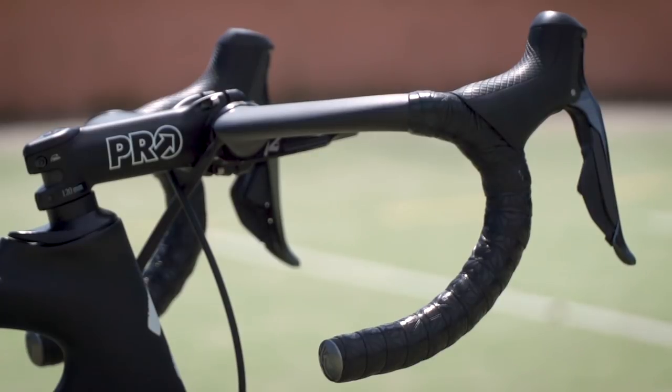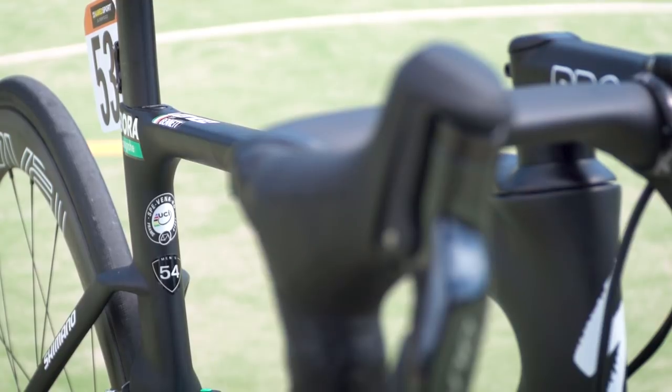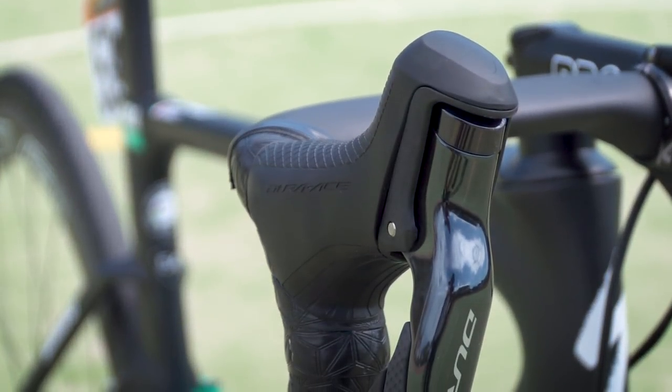On the handlebars, Bennett is one of the very first riders on the Bora-Hansgrohe team to receive the brand-new Shimano Dura-Ace for 2017, and the bar tape is by a brand called SuperCas.